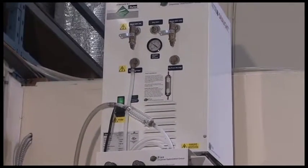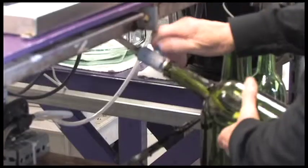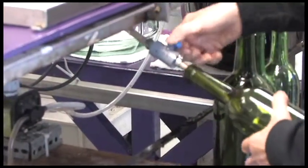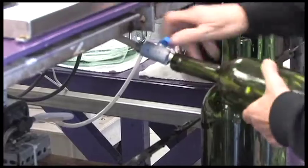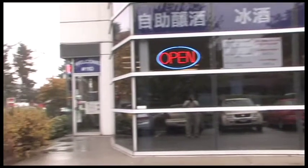Nitrogen: our nitrogen generator provides an oxygen-free inert gas that is blasted into the wine bottles prior to filling. This reduces the chance of wine spoiling over time by reducing the chance of oxidization. No other U-Brew offers this service within our competitive area.